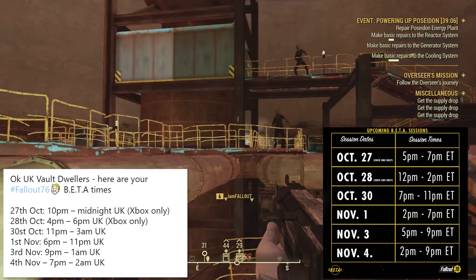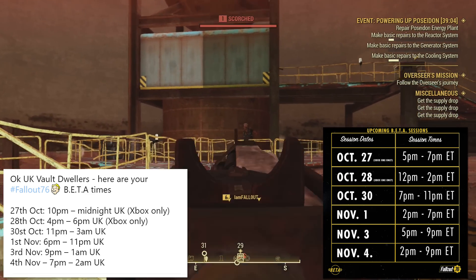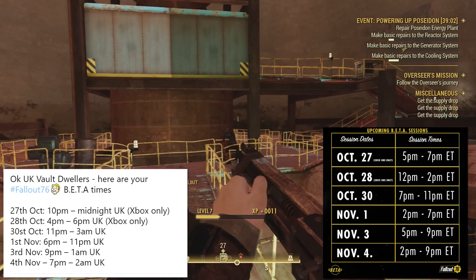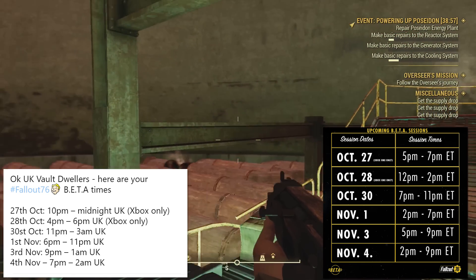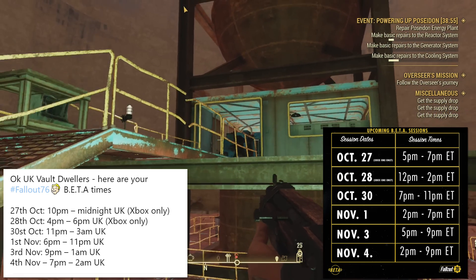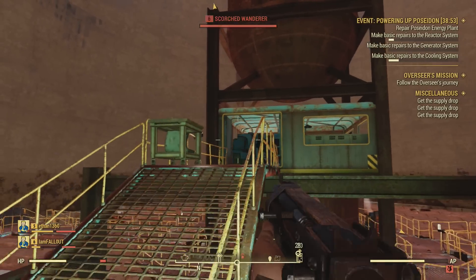And November 4th, we have got 2 p.m. Eastern time to 9 p.m. Eastern time. And in the UK, that comes out to 7 p.m. to 2 a.m. Gosh, I'm going to be losing a lot of sleep, but I was going to be doing that anyway because I'm definitely going to be playing the beta as soon as they go live.